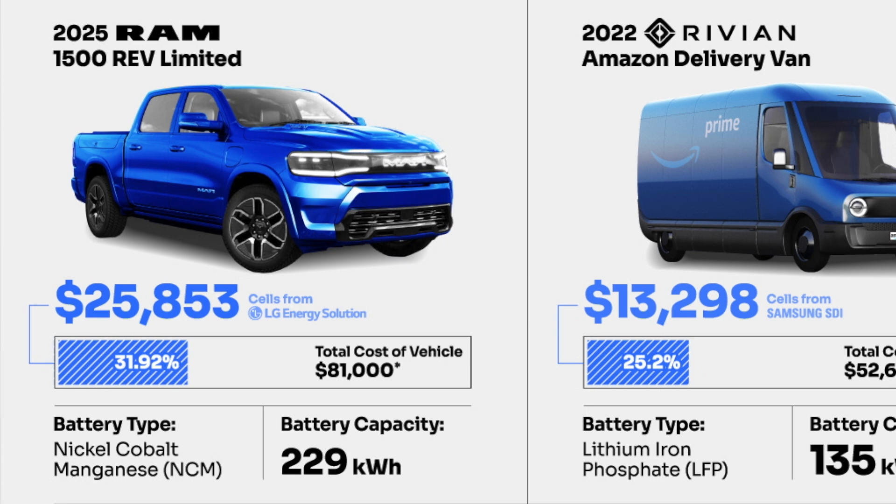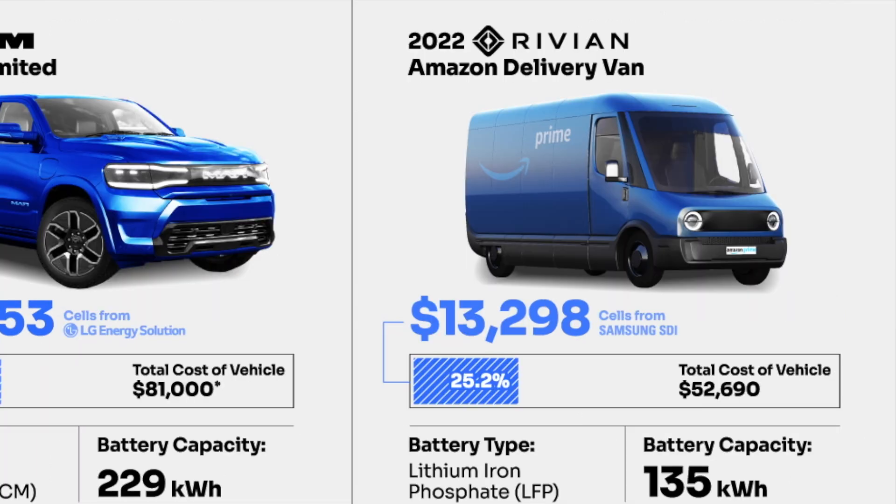I can't believe how big that battery pack is. For some reason they decided to also cover the Rivian Amazon delivery van. The total cost of that one is estimated at $52,690, and the battery pack is estimated to come in at $13,298. That's provided by Samsung SDI and represents 25.2% of the total cost of the vehicle. They're using LFP chemistry and the battery capacity on that one is 135 kilowatt-hours.